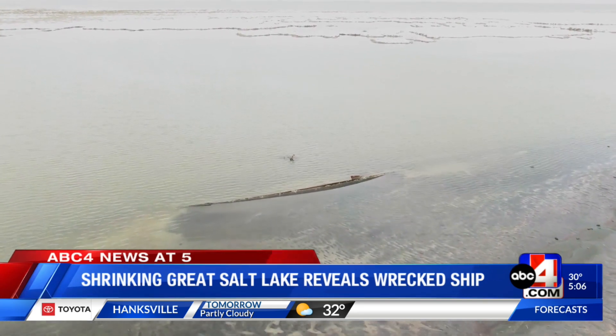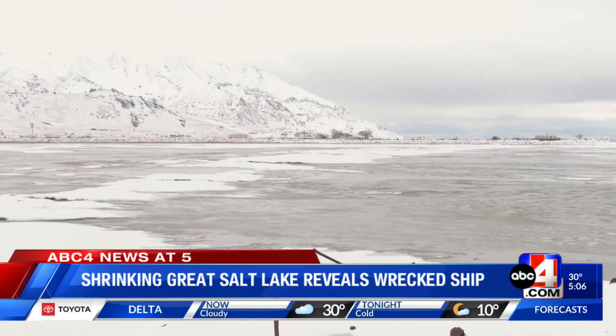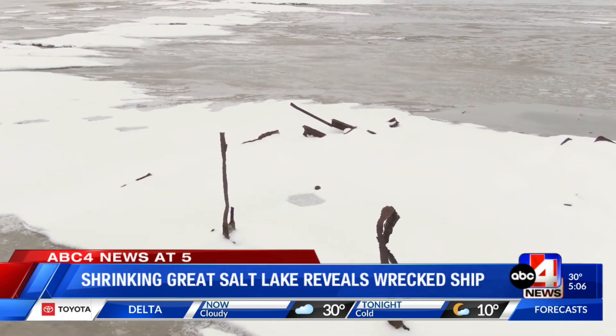It's leaning over on its side, and you're seeing the starboard side of the hull — you can see the whole hull. Other wrecks have also surfaced, but not all are as intact as the newly surfaced W.E. Marsh, which allowed Shearer to learn about its past.